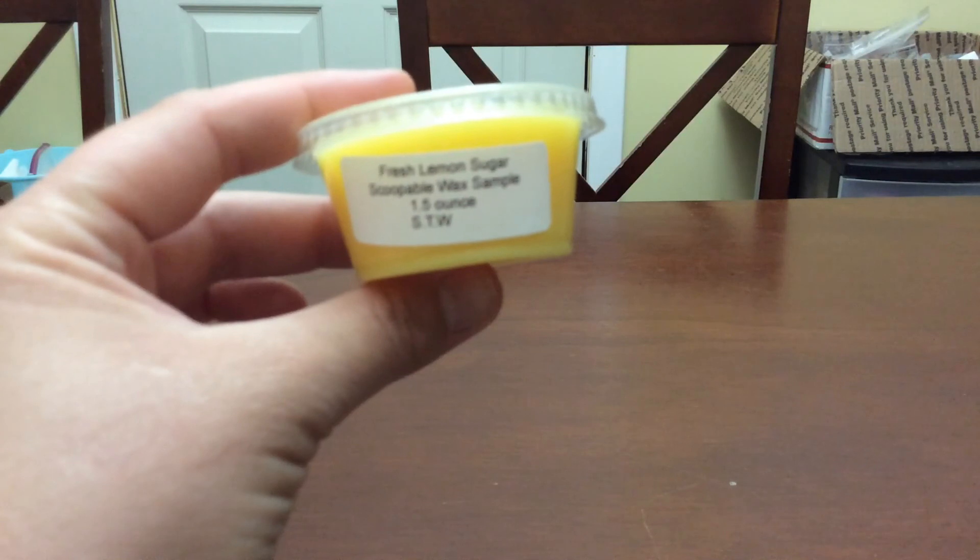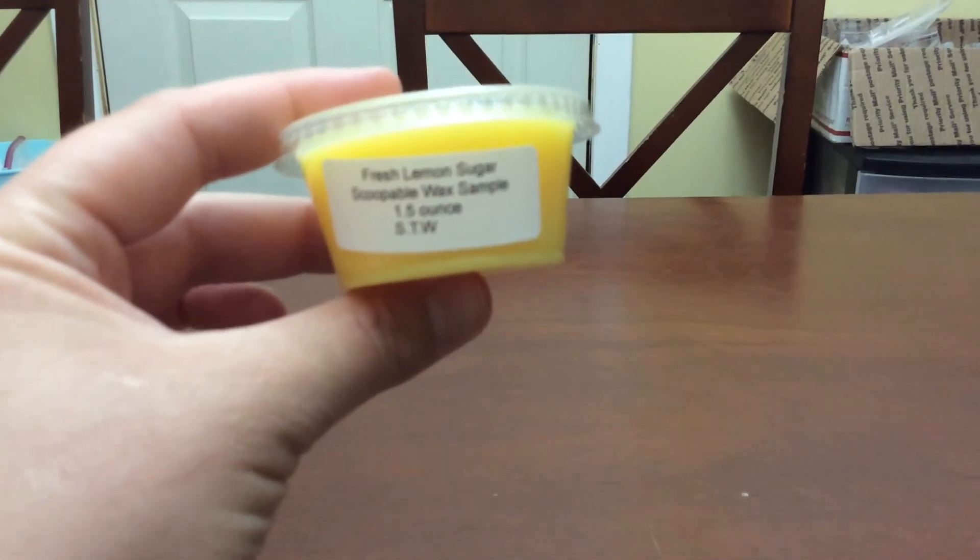The sample I got was Fresh Lemon Sugar, and this one's really nice — it's fresh lemon with a sugar note. I really enjoy that. They come in a polypropylene bag, which I like.